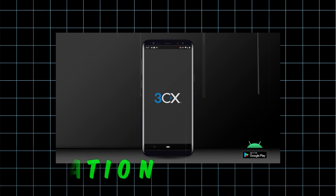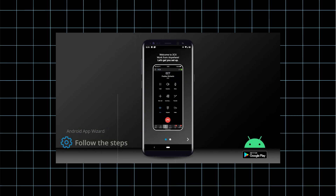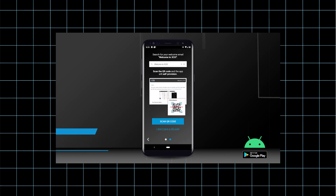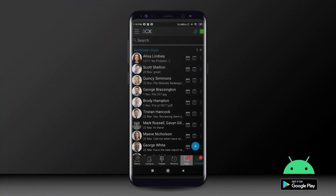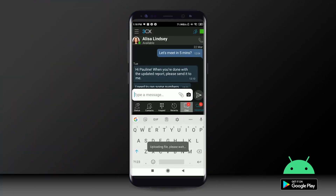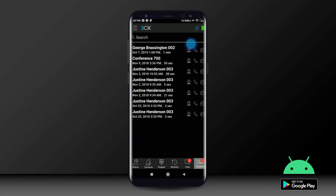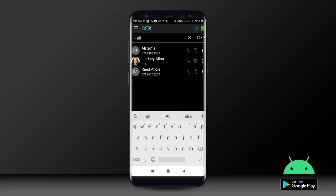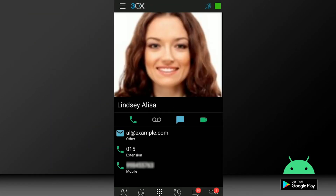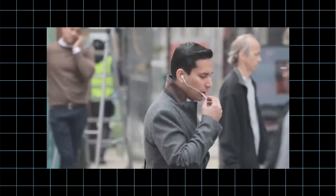Next up, we have seamless mobile integration. 3CX Media seamlessly integrates with the 3CX mobile app, allowing users to take their office extension with them wherever they go. This means that you can make and receive calls, receive voicemail and manage contacts directly from your mobile device. Whether you are in the office, at home or on the road, you can stay connected and productive.